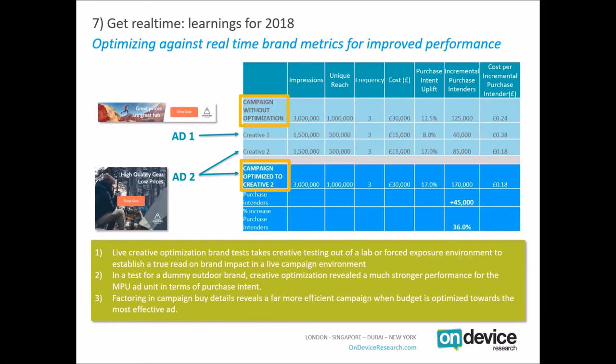Creative two was far more efficient at 18 pence cost per incremental purchasing intender, versus 38 pence for creative one. If we optimise the rest of the campaign towards creative two, we end up with 45,000 additional incremental purchasing intenders — a 36% increase. People who think you cannot optimise by brand metrics are absolutely wrong. There are solutions in the market which allow you to move away from basic behavioural metrics and really tell you something of tangible relevance about brand impact.